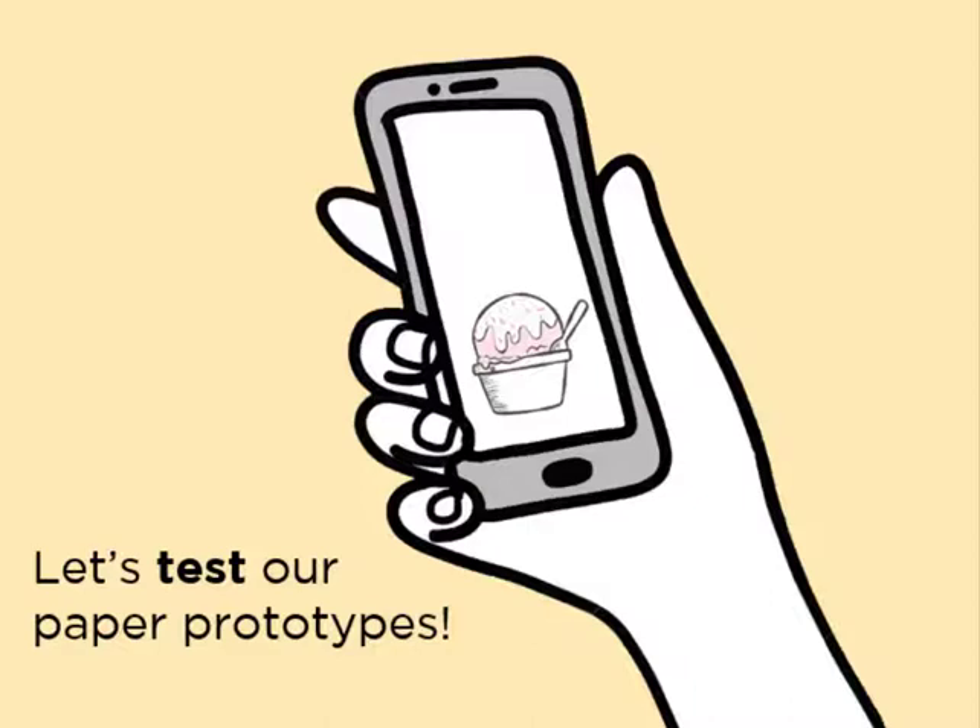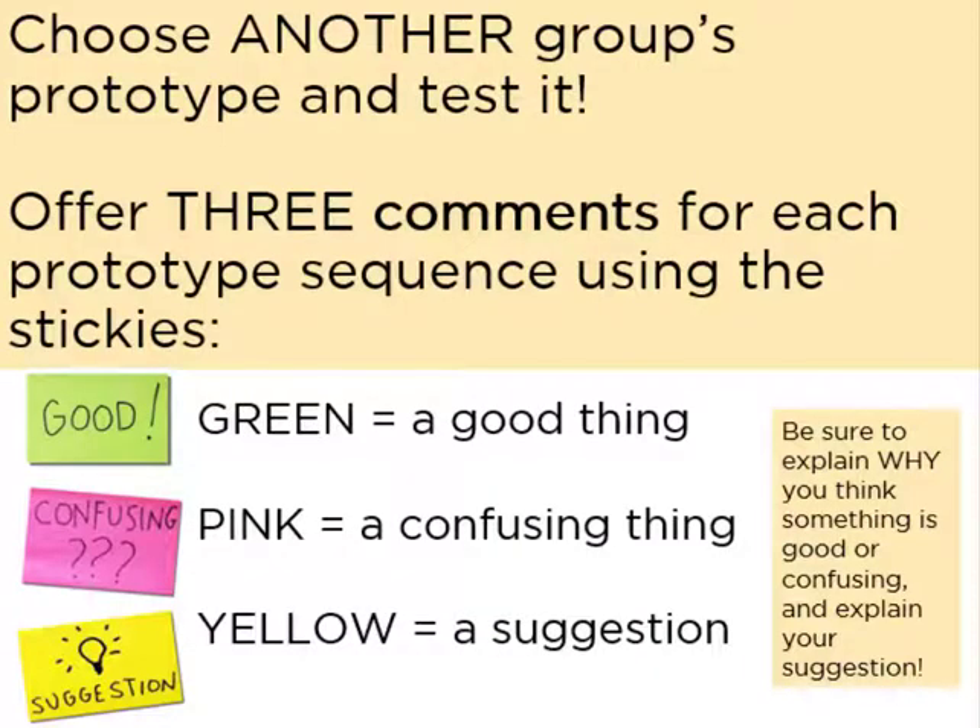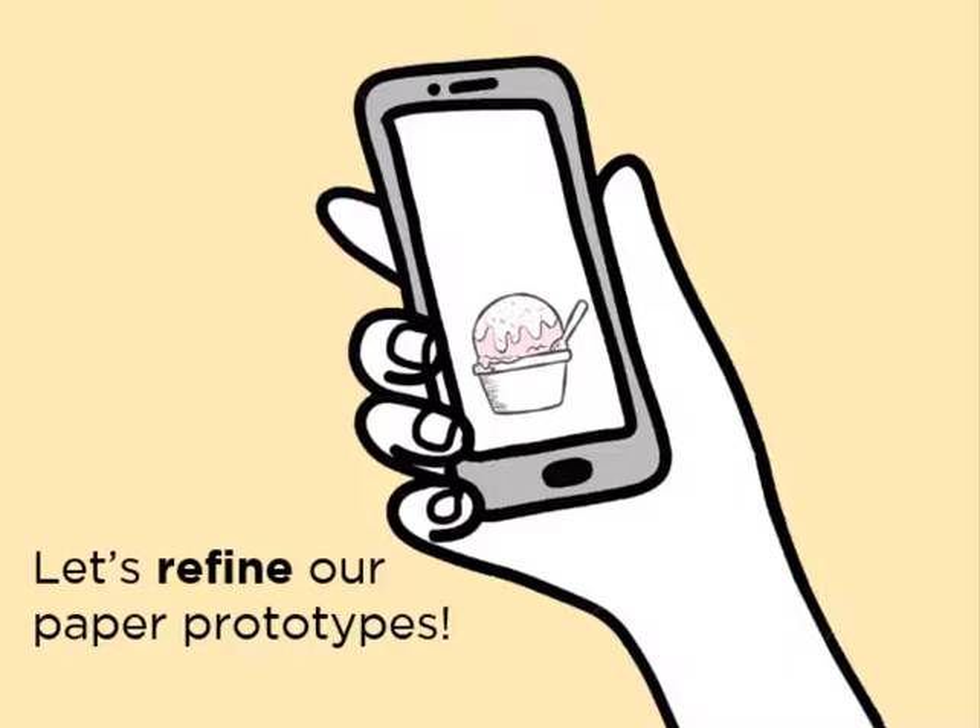After some time to work, we tested the prototypes by hanging them around the room and invited people to walk through each sequence and post sticky notes. Green stickies were for noting good things, pink stickies were for confusing things, yellow stickies were for suggestions, and the next step was to refine the prototypes.